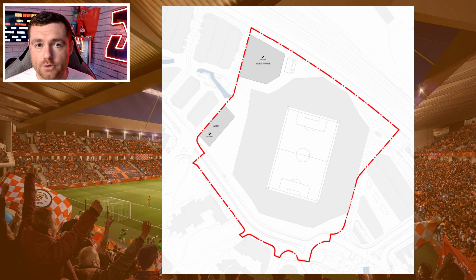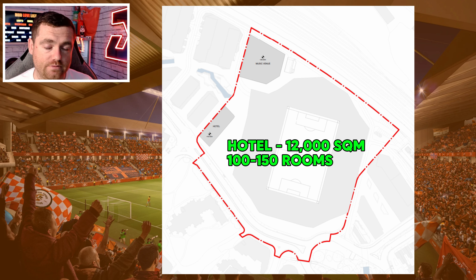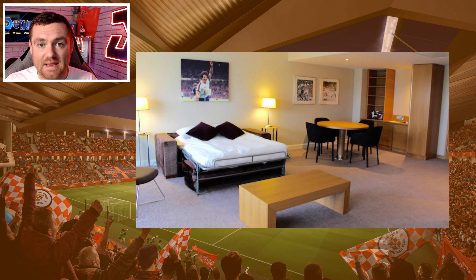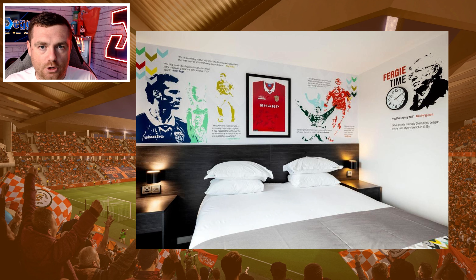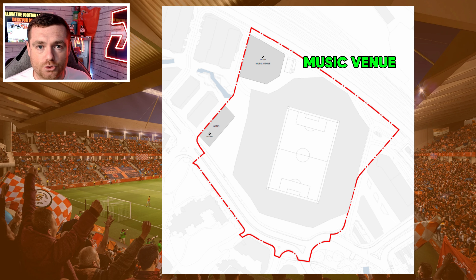Inside the stadium will be the club shop, which we'll talk about in a while. The hotel is going to be a standalone building of 12,000 square meters, holding up to 100 to 150 bedrooms. It's going to be designed as a football hotel, with bedrooms labeled after ex- and current Luton Town players — all themed, which would be amazing.